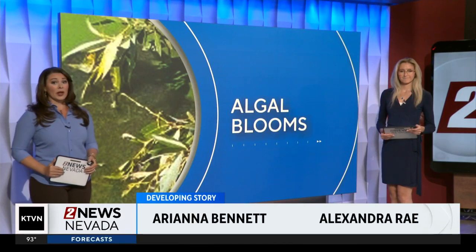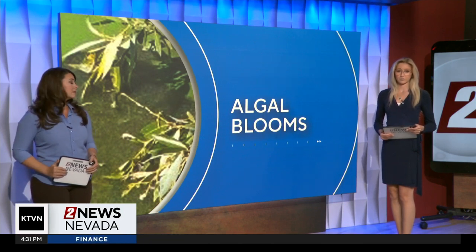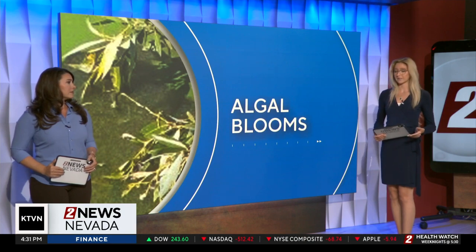We've been reporting on several cases of harmful algae spotted in local lakes and ponds lately. I'm Arianna Bennett, and I'm Alexandra Rae. Kristen is on assignment. Thank you for being here with us at 4:30. With more of these algal blooms appearing, we wanted to find out more about how neighbors can tell if the water is safe or not. Jake Reno joins us live from Washoe Lake after speaking with a task force dedicated to addressing this issue.